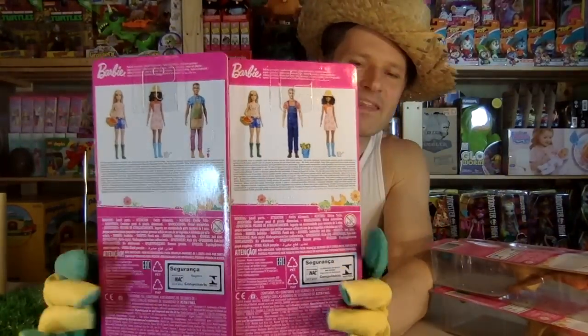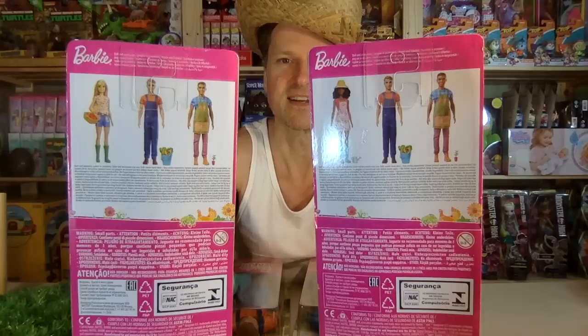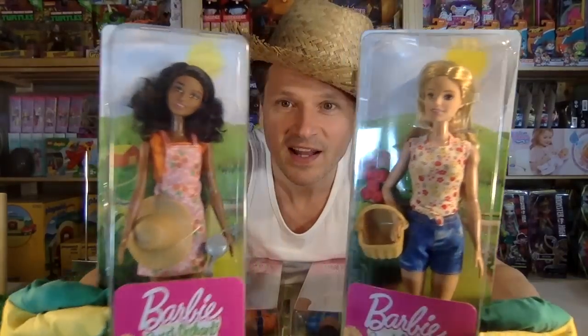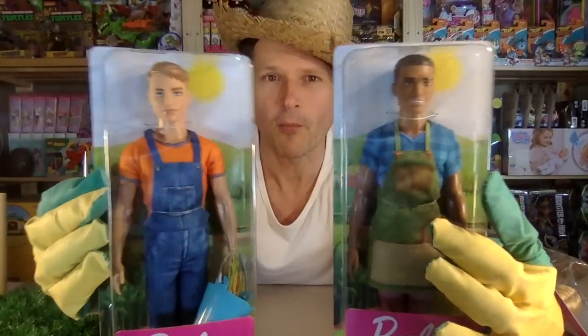Sweet outfits. On the back they show you the three figures that you're missing — it highlights the other three. They look really, really good. I don't think I need to wait any longer. Let's get these opened up.